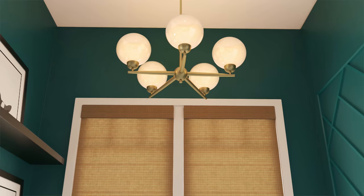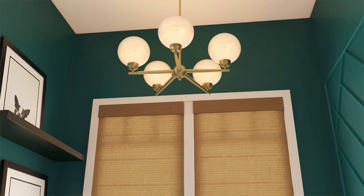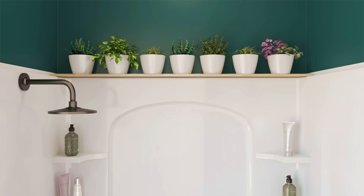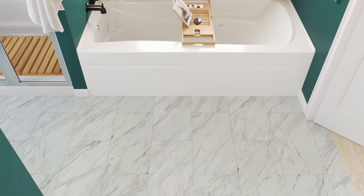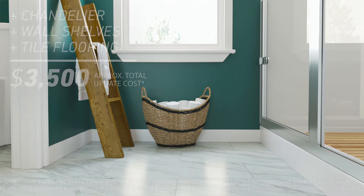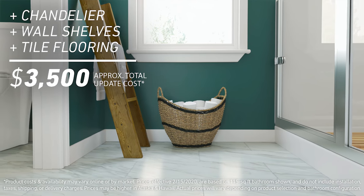With our second look, we spent $1,000 more to layer in new elements such as lighting and flooring. A matte white and brass chandelier and wall shelves warm up the tub area and offer storage. Green thumbs will like the addition of plants on shelves, near the bathtub, and in the shower. But the most significant change in this bathroom are the marble-look porcelain floors, which replace the dingy brown linoleum for a clean and bright look.